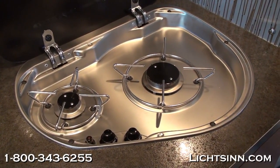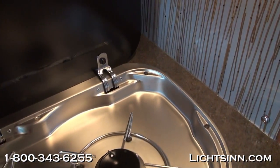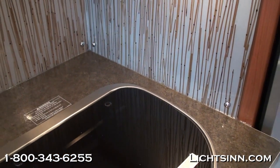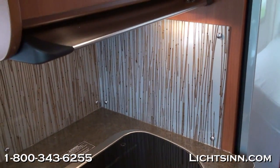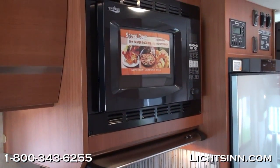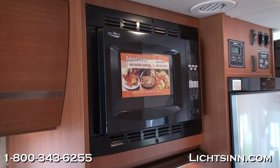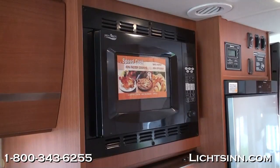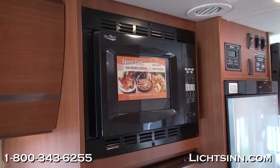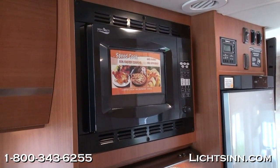All drawer stacks here at Winnebago Industries are full-length extensions with metal ball-bearing glides. There's a beautiful Baraldi direct-vented range hood to the outside, and again a microwave and convection oven that will bake, brown, and roast just like a traditional oven. Since we have that oven capability, we have a full drawer stack underneath the two-burner range — a large pot-and-pan drawer with full-length extension and metal ball-bearing glides.